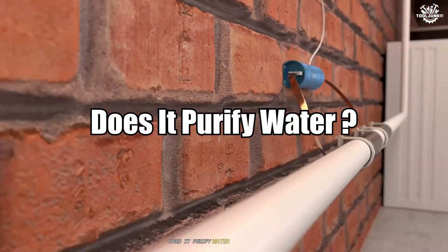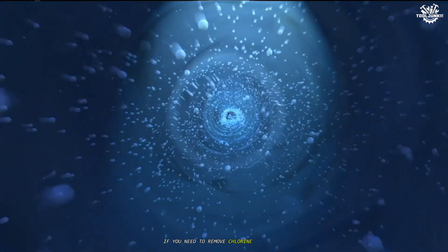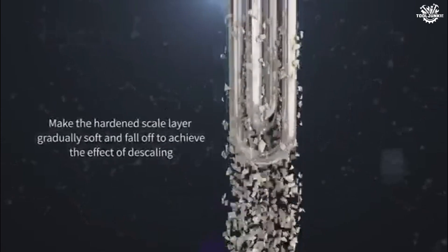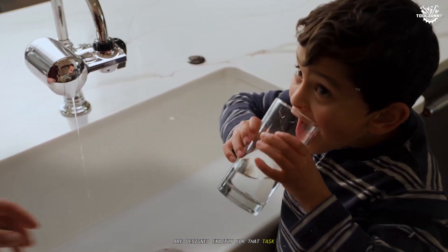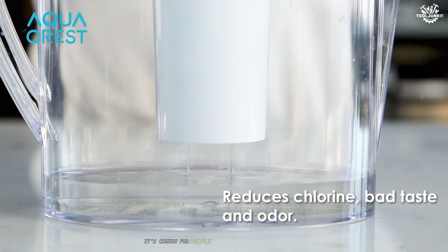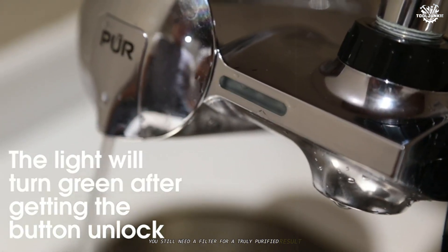Does it purify water? Water softening is not purification. If you need to remove chlorine, pesticides, bacteria, or heavy metals, a water softener alone won't cut it. Water filters are designed exactly for that task — taking out the things that make water unsafe, unpalatable, or unhealthy. It's common for people to assume softeners clean water, but all they do is swap minerals. You still need a filter for a truly purified result.